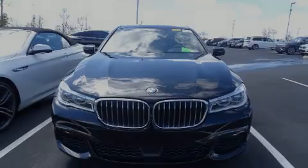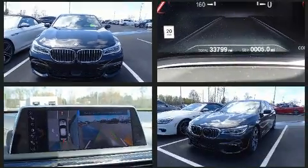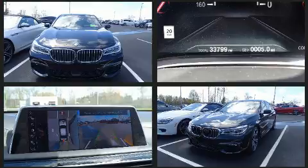Outstanding design defines the 2016 BMW 750i. With fewer than 35,000 miles on the odometer, this four-door sedan prioritizes comfort, safety, and convenience.